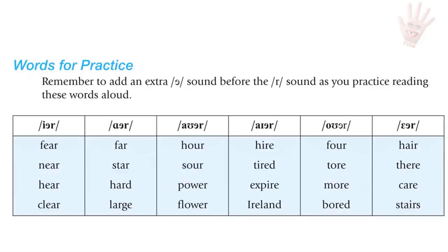Words for practice: adding an extra 'uh' sound before the ER sound. E plus R: ear, fear, near, hear, clear.